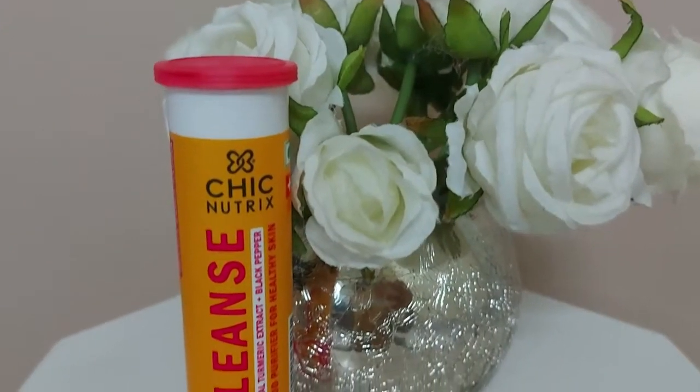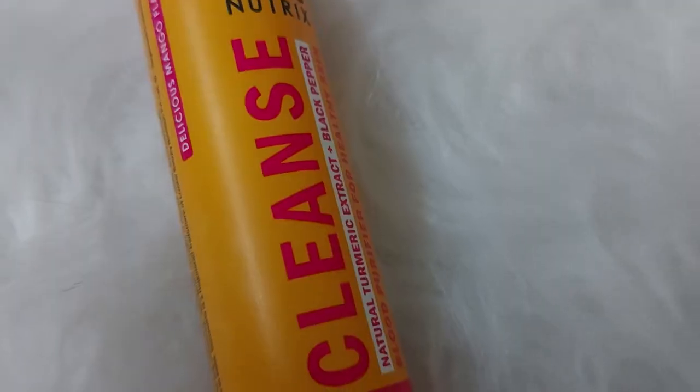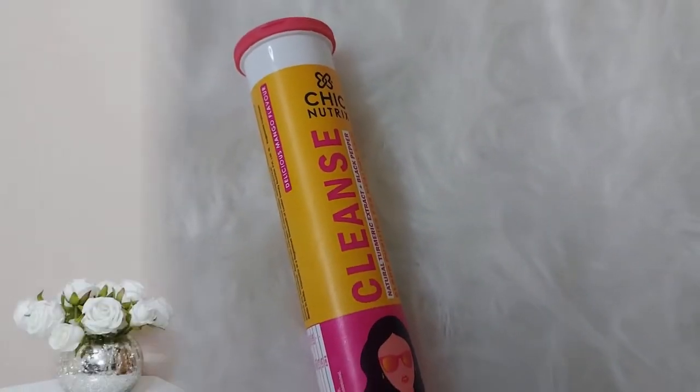No wonder why my skin is so beautiful. This is curcumin-rich turmeric, black pepper, and zinc too. So you get beauty and health both in this.